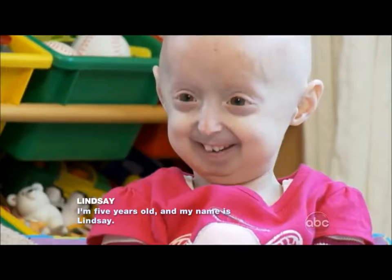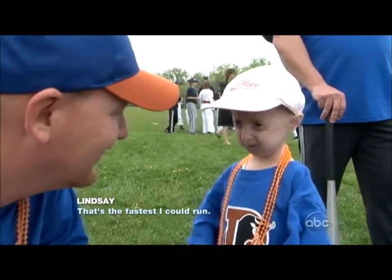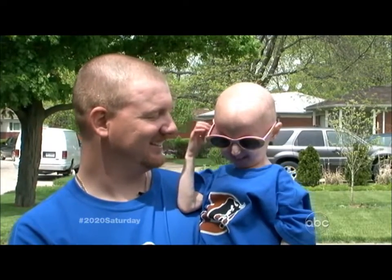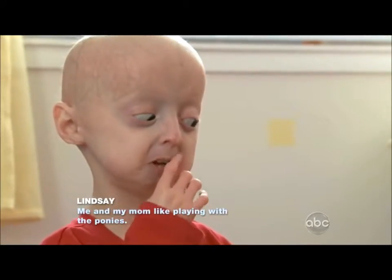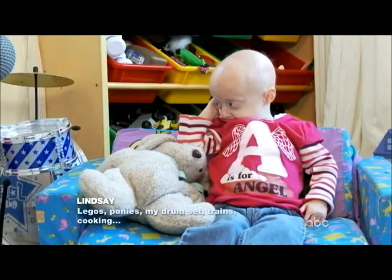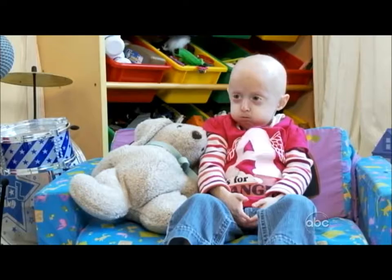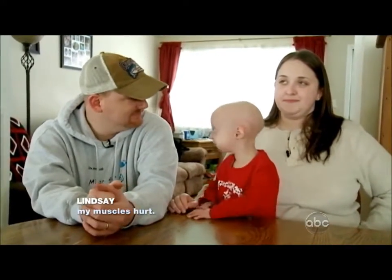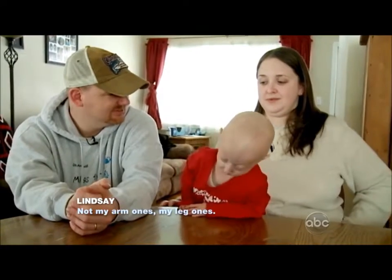I'm five years old and my name is Lindsey. My dad's name is Joe. That was the fastest I could play. That's awesome — I love baseball. Me and my mom like My Little Ponies, Playgos, my drum set, trains, and cooking. But all these activities take a toll on Lindsey's body. Every time I run, my leg hurts. I can't recess at school. My muscles hurt — the leg ones, not my other ones, my leg ones.